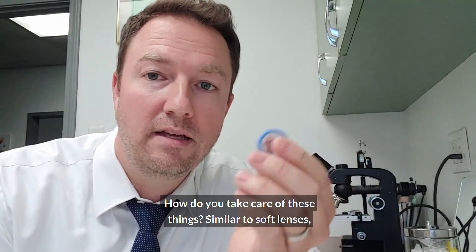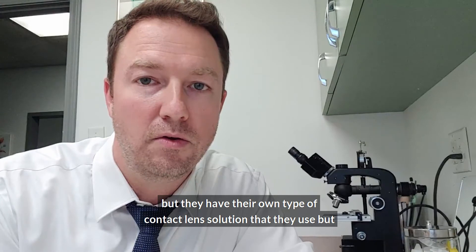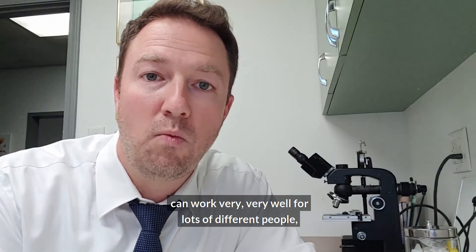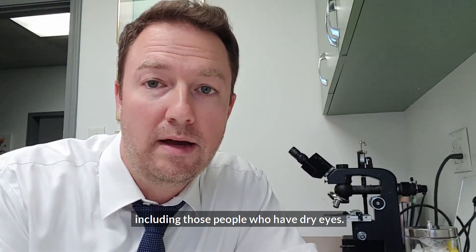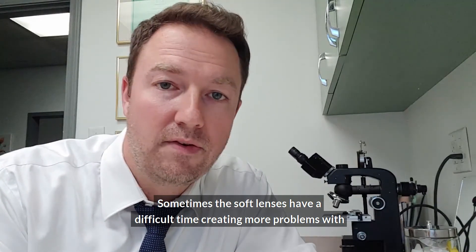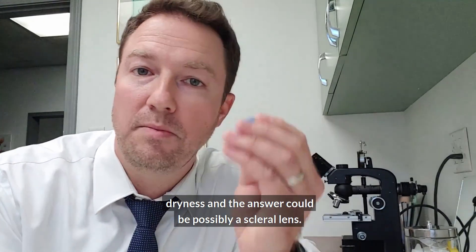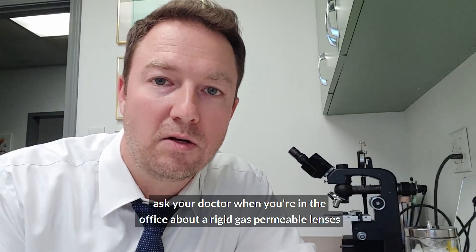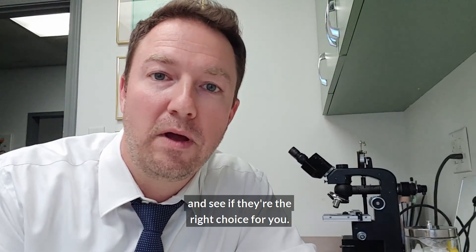How do you take care of these? Similar to soft lenses, but they have their own type of contact lens solution. You wear them during the day and take them out before you go to sleep. They can work very well for lots of different people, including those with dry eyes — sometimes soft lenses create more problems with dryness, and a scleral lens could be the answer. So if you're curious, ask your doctor about rigid gas permeable lenses and see if they're the right choice for you.